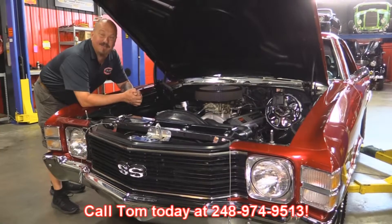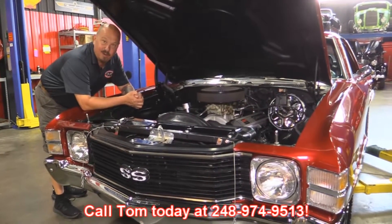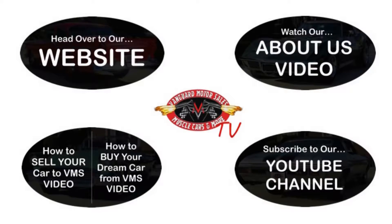Give us a call at 248-974-9513 and let Vanguard Motor Sales park this dream in your driveway. We've made it really easy for you — click on any one of these five pictures and it'll take you right to whatever you're interested in. We'll give you about 30 seconds here to click these pictures. If you need more time just go back in the video and click that picture.